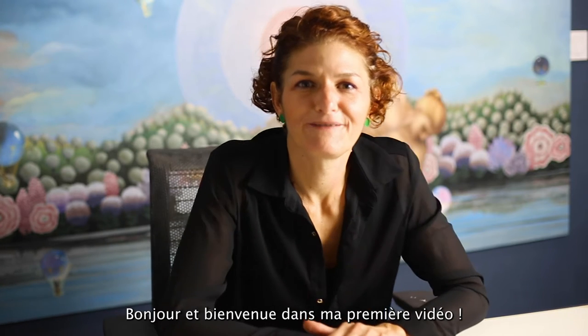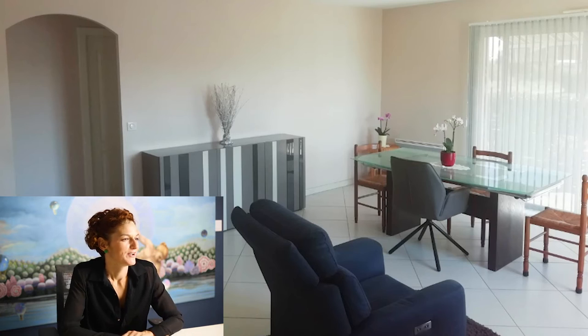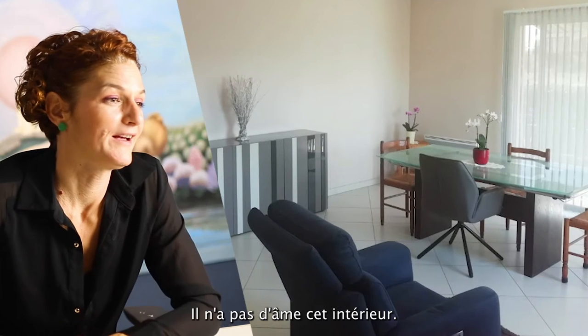Hello and welcome to my first show! I'm here with my partner Matthew, and he's prepared some images for me to comment on. Let's start with the first one — okay, welcome to no-opinion land.